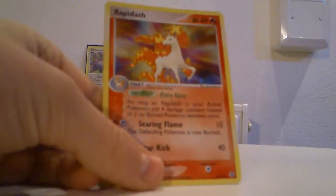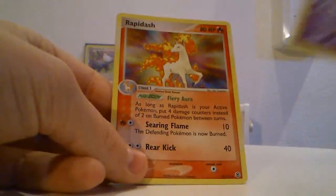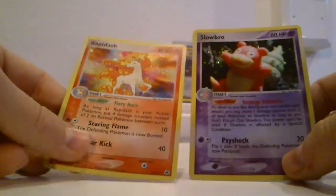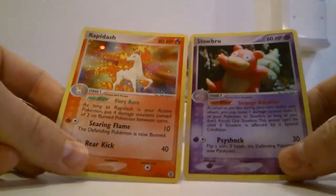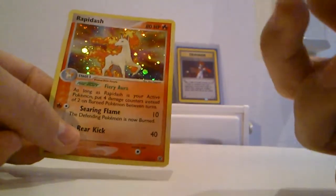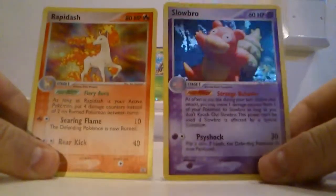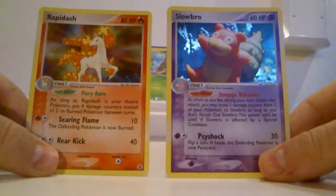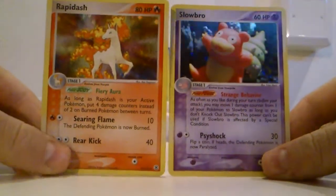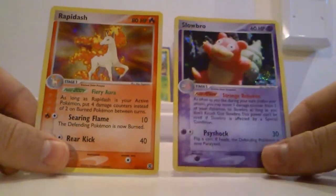It is Rapidash holo, a rare holo from FireRed and LeafGreen. And Slowbrow rare holo, also from FireRed and LeafGreen. Both cards look like they are in near mint condition. I think the Slowbrow is in mint actually, and the Rapidash in near mint. So yeah, two really nice looking holos, and that helps my collection even more. It's less rare than before at least.